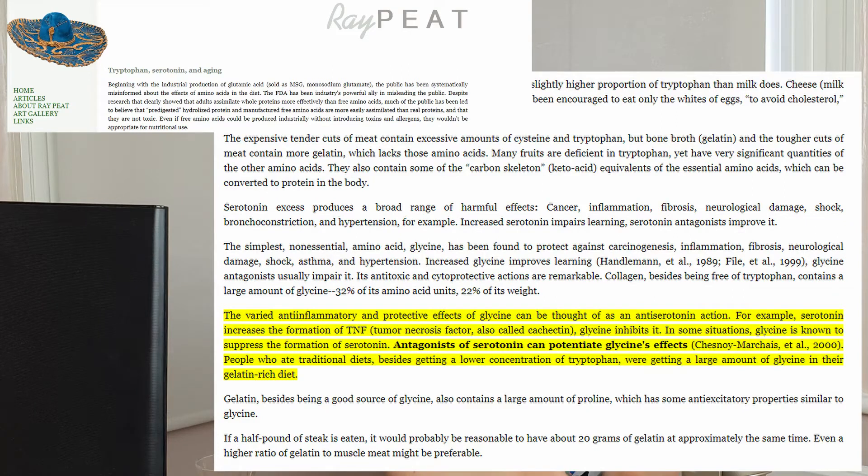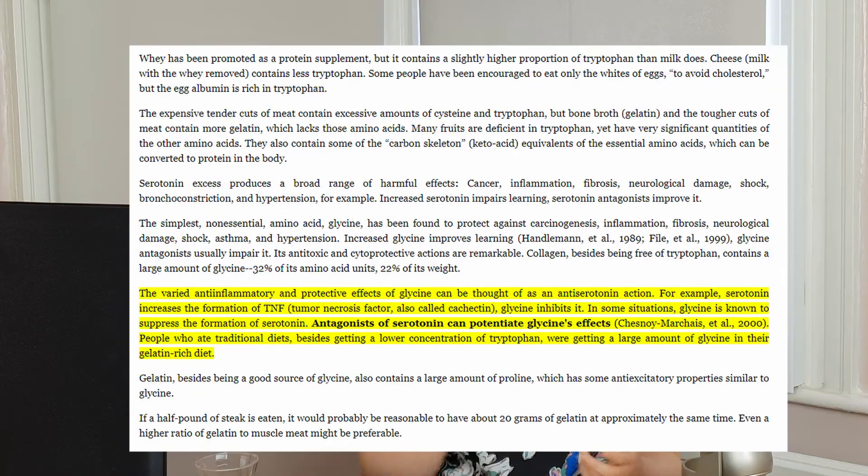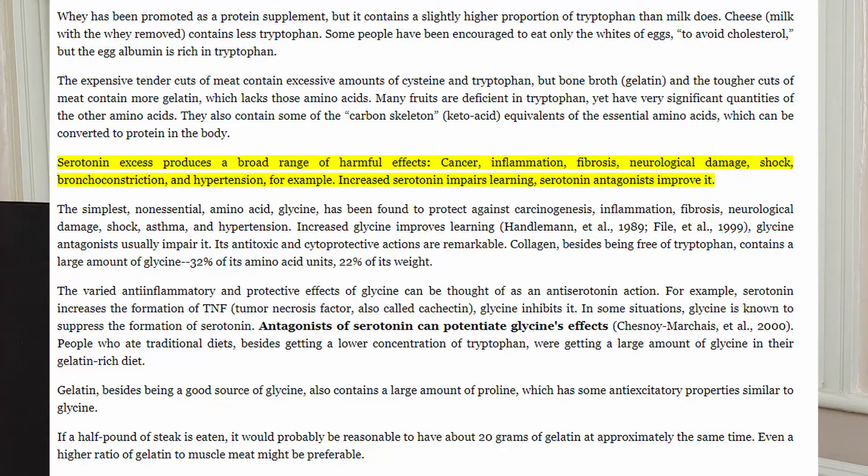We want to get anti-inflammatory amino acids found in gelatin — including glycine, alanine, proline, and hydroxyproline — to balance out the overall amino acid profile. This is important because tryptophan is a precursor to serotonin, and serotonin is not the happy hormone we've all been led to believe. Tryptophan and serotonin actually inhibit thyroid function, so always balance out your amino acid profile.